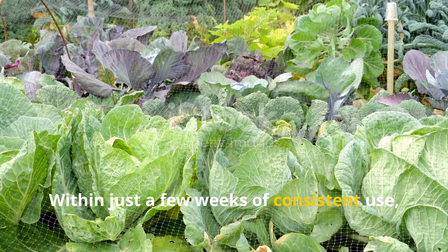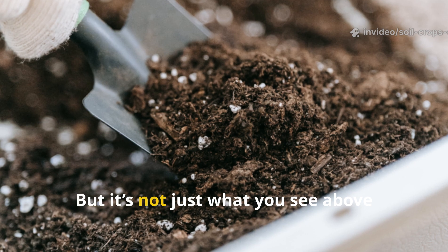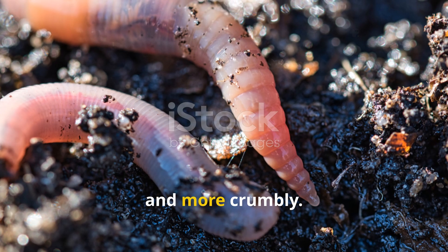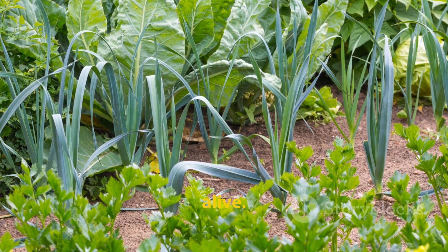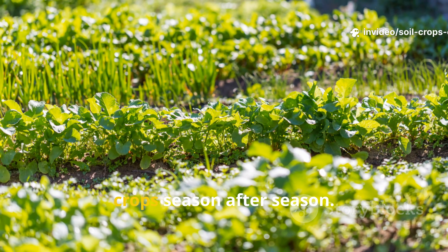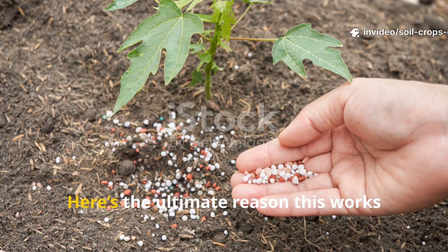Within just a few weeks of consistent use, gardeners notice dramatic changes: leaves turn deeper green, stems grow stronger, and overall plant health skyrockets. But it's not just what you see above ground — it's what's happening below that truly matters. The soil becomes darker, richer, and more crumbly. Earthworms begin to return, aerating the ground naturally. Water starts to soak in more evenly. Over time, you'll find that your plants need less external input, as the microbial community you've cultivated becomes self-sustaining, continuously feeding and protecting your crops season after season.